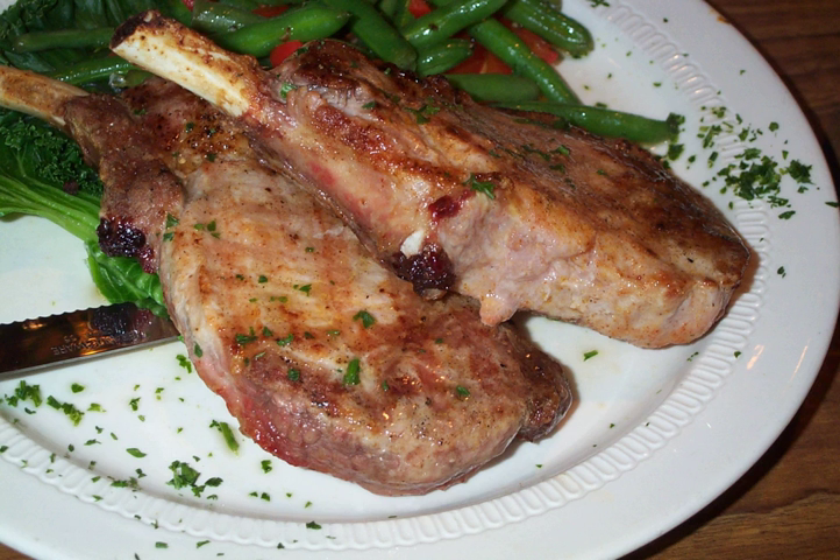A meat chop is a cut of meat cut perpendicular to the spine, and usually containing a rib or riblet part of a vertebra and served as an individual portion. The most common kinds of meat chops are pork and lamb. A thin boneless chop, or one with only the rib bone, may be called a cutlet, though the difference is not always clear.